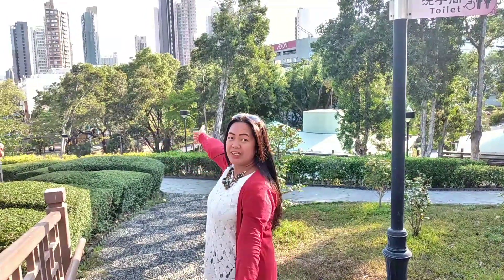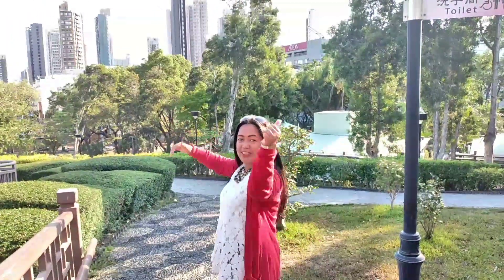Ang ganda na po tayo sa baba sa pinaka-center ng Colonwald City. At ipapakita ko po sa inyo lahat yung park na to. So let's go guys!